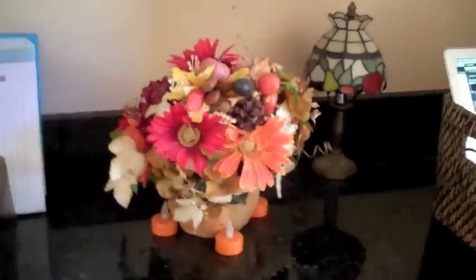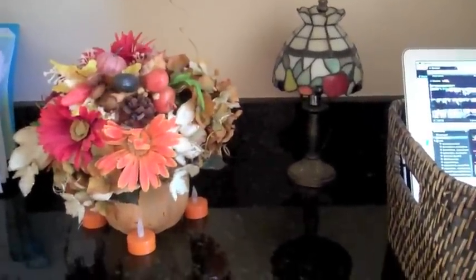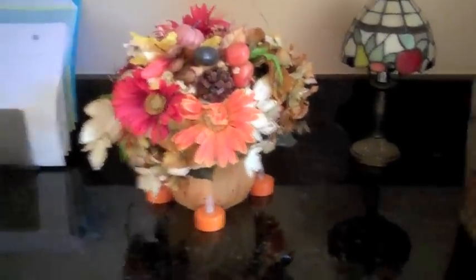They have a little butler's pantry in here which I use to keep important school papers. I've got a little arrangement there, and my little fake Tiffany lamp that looks really pretty at night. That's where I keep my laptop in the basket, away from little hands.